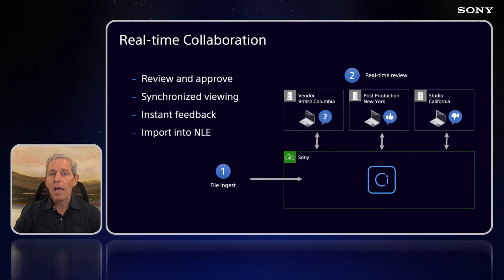Next up is real-time collaboration. With built-in live sessions, users anywhere in the world can have real-time synced playback with on-screen annotations and commenting, with interactive playback controls for everyone. This is all done in a browser, requires no software to be installed, and all of the playback happens directly from the cloud, which means you don't have to copy content all over the place.